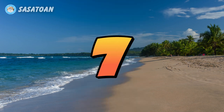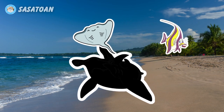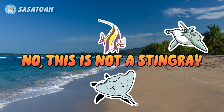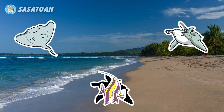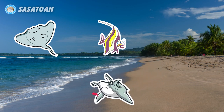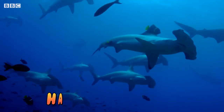Number seven. What animal is this? Is this a stingray? No, this is not a stingray. Is this a moorish idol? No, this is not a moorish idol. Is this a hammerhead shark? Yes, this is a hammerhead shark. Hammerhead shark.